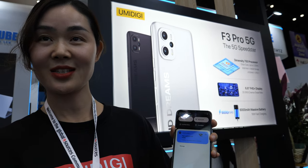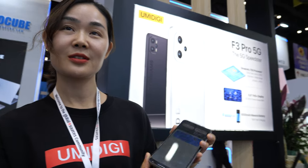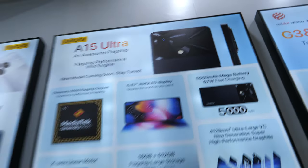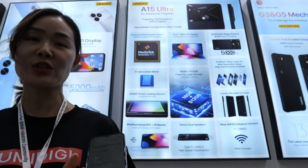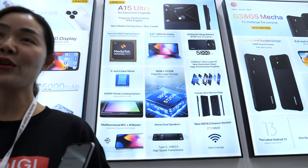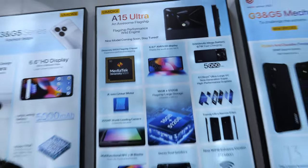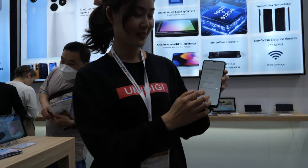We have a lot of partnership with MediaTek, and we are even working on a MediaTek Dimensity 9000 flagship phone. That will come later — the engineering sample isn't ready yet, but will be ready soon. It will be more expensive with many other functions.